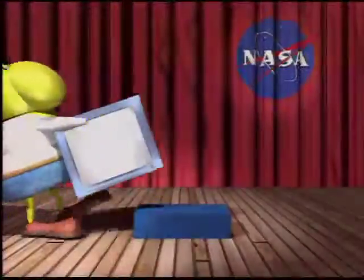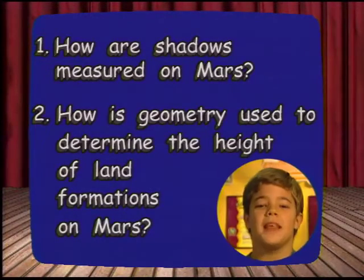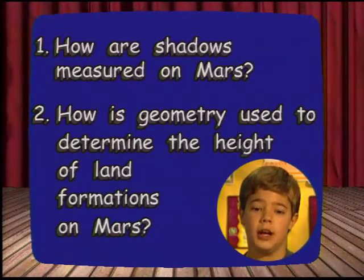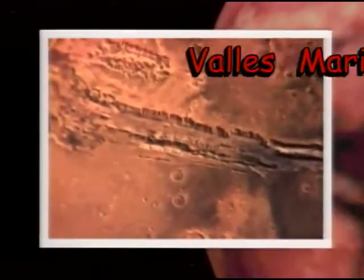Let's head to NASA Langley Research Center in Hampton, Virginia, and meet George Washington University graduate students Corey Hernandez and Brooke Anderson. They are using pictures from the Mars Global Surveyor and geometry to survey Mars. With simple geometry and shadows, they're able to determine the elevation of surface features on Mars — such as Olympus Mons, which is three times the size of Mount Everest, or Valles Marineris, which is the size of the United States. So geometry is used to determine the elevation of land formations on Mars.